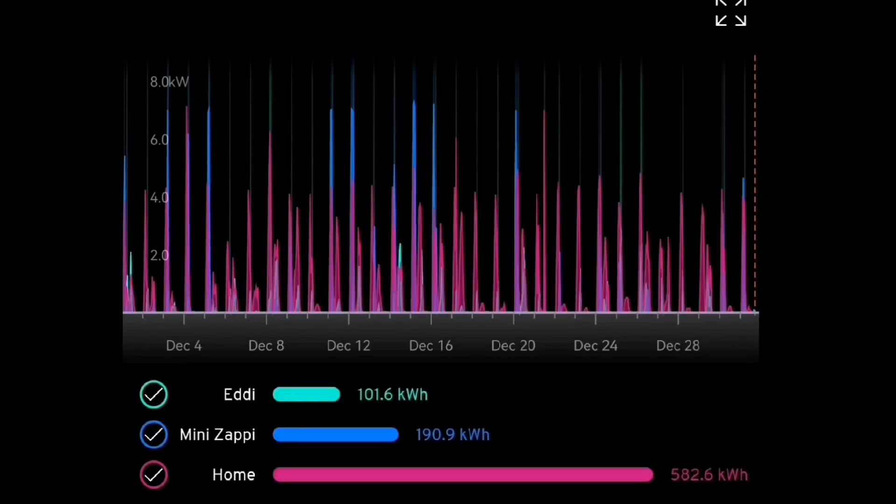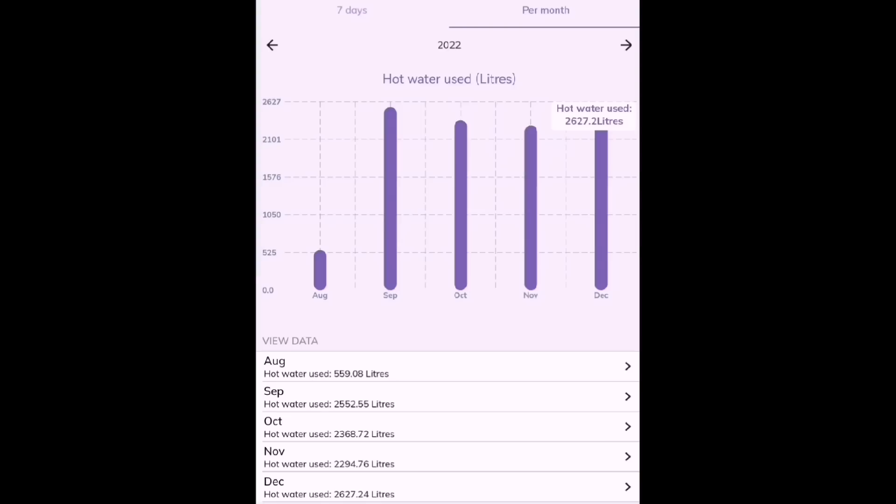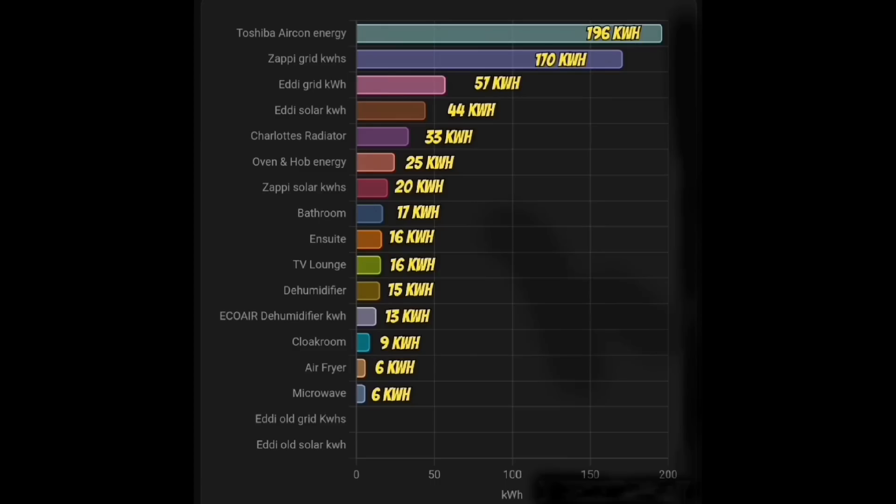I'll be watching the stats over the next few months hoping to see savings compared to using those oil-filled radiators we had last year. The Mixer G stats are showing 2,627 litres of hot water used in the month — the highest we've experienced so far — but I'm not certain whether that's high usage or because it's colder and we've had more heat loss from the tank.